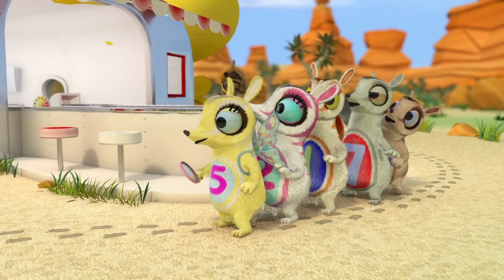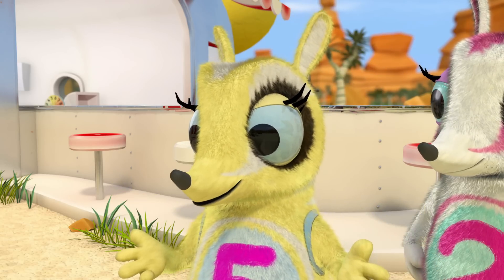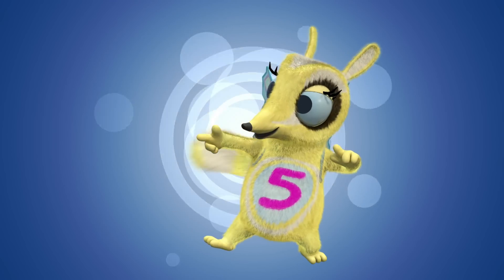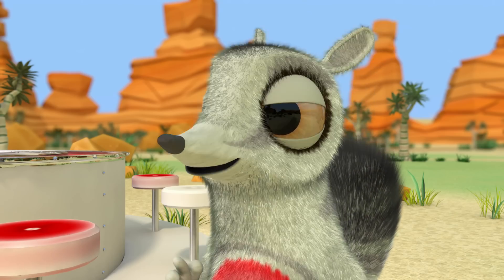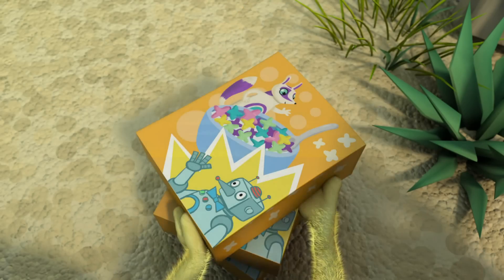Stop! A red ribbon and one, two, three, four, five boxes of termite treats. We can help him eat them. That's the kind of good deed I like.